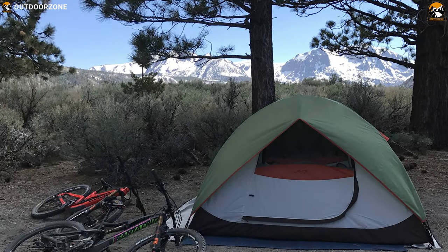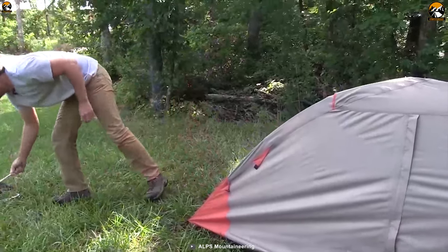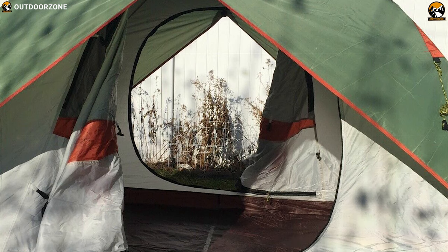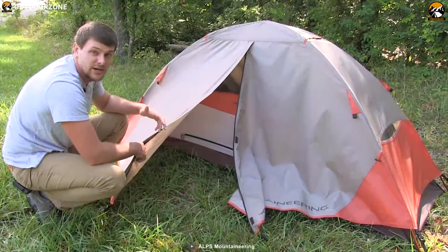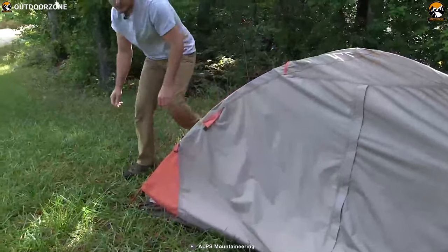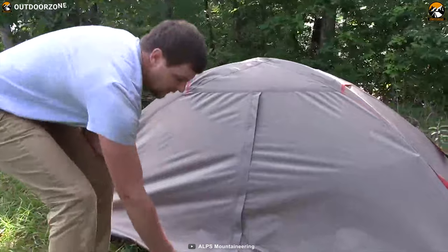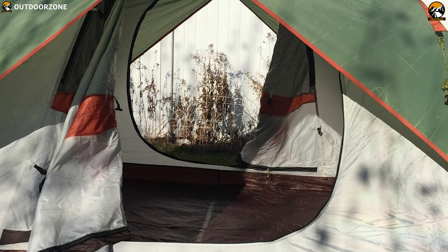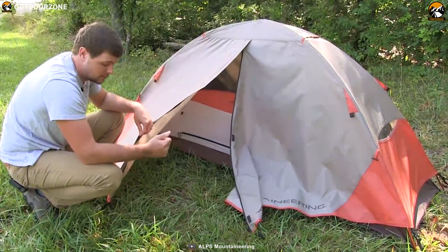Enjoy your camping trip to the fullest with Elf's Mountaineering Merrimack, a feature-packed tent that is engineered to provide you home-like comfort in the outdoors. This tent offers ample sleeping space for two people with a 48-inch central height so that you can always have a spacious feel while camping outdoors. It comes with a 75D-185T polyester fly with 1500mm coating that protects you from harmful UV rays and keeps you dry in rainy days. This tent offers excellent ventilation with two zipped windows and large side mesh panels while keeping bugs out.